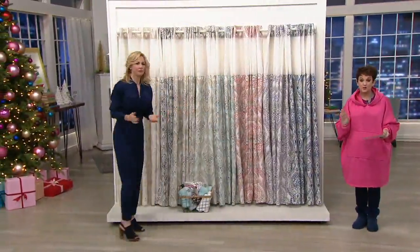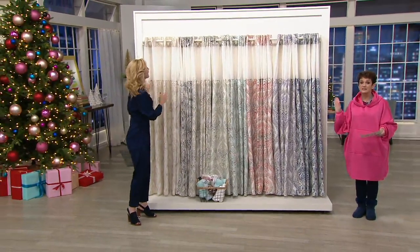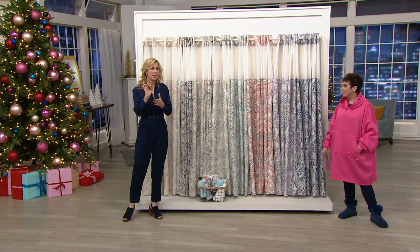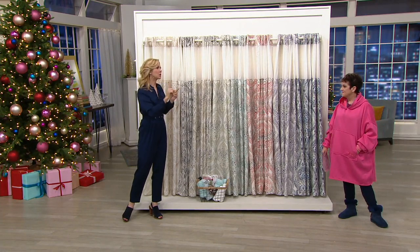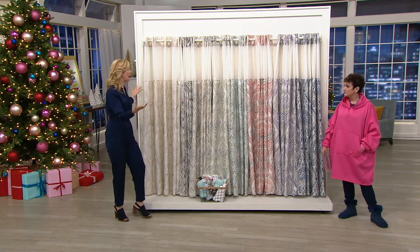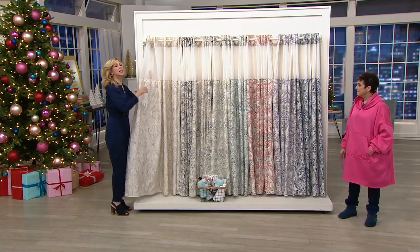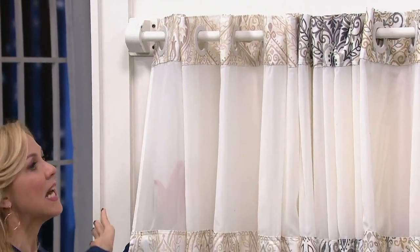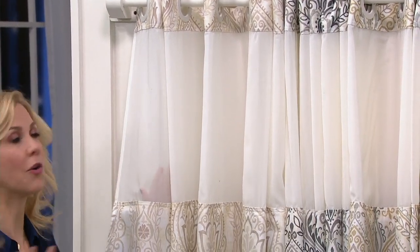Amy is going to show you what this is, because the hookless shower curtain is the smartest invention your bathroom ever fell in love with. It originally started as only available in the hospitality industry — and nobody knows better about keeping a clean, attractive bathroom than the hospitality industry. This is a three-in-one solution.